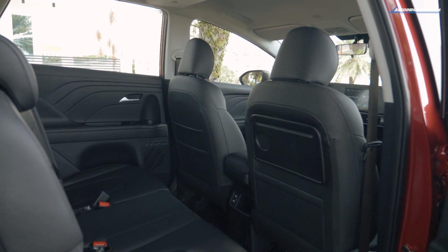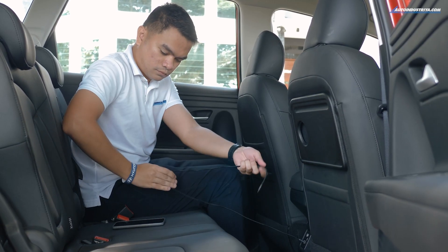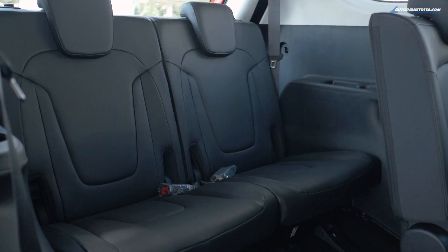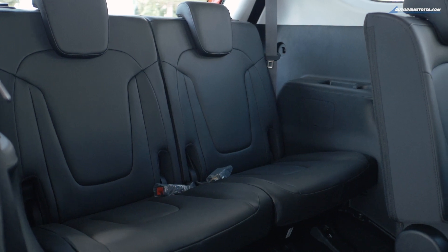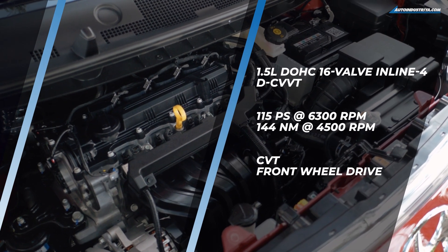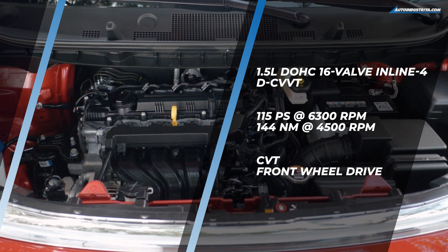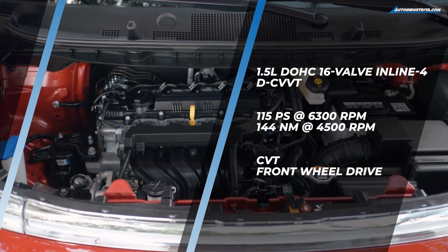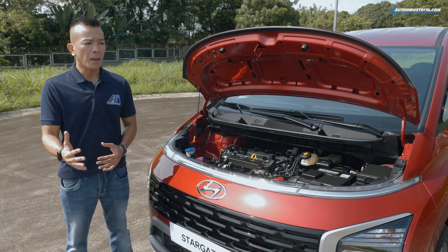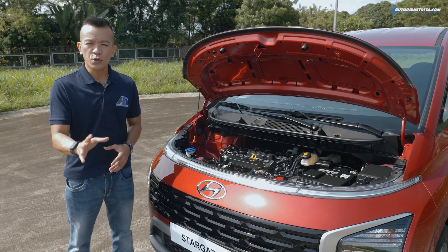The second row gets GLS exclusive features like seat back tables, extra USB ports, and a lot of leg room because the second row seats are adjustable, which also provides more leg room in the third row. The powertrain uses a Smartstream G 1.5-liter gasoline engine with continuously variable valve timing, sending 115 PS and 144 Newton meters of torque to the front wheels via Hyundai's Intelligent Variable Transmission — essentially a CVT but using a chain belt, plus Hyundai's shift control strategy technology for better response and efficiency.